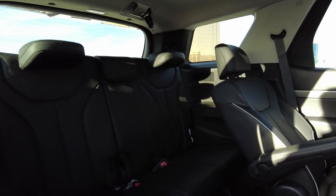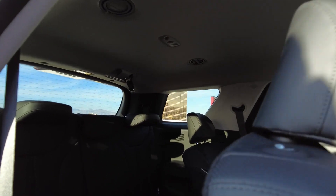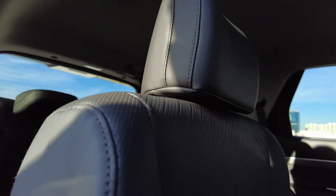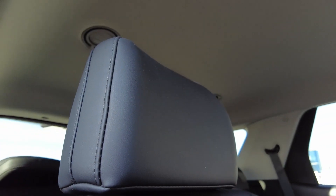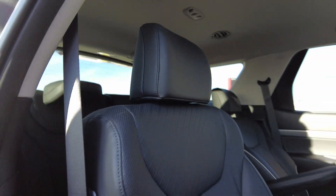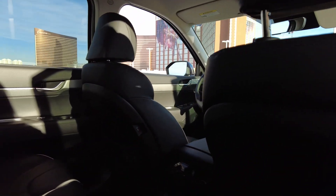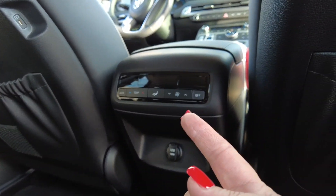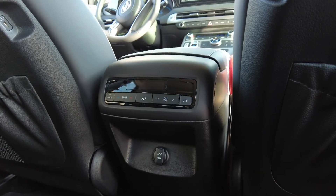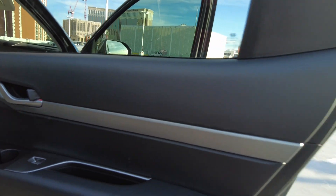Now, why did we need this? Well, we've discovered that we're old. Because we're old, we wanted more space — we didn't want to keep getting in and out. Back here you also have your temperature controls and USB connections.